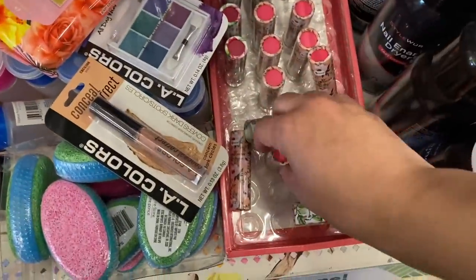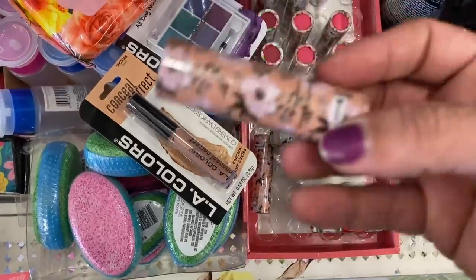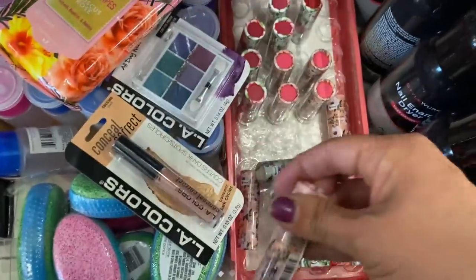And these little lipsticks with the most adorable tube designs ever. Look at these floral tube designs — these are by Be Pure, hydrating lipsticks, and the color is on the top. So pretty.